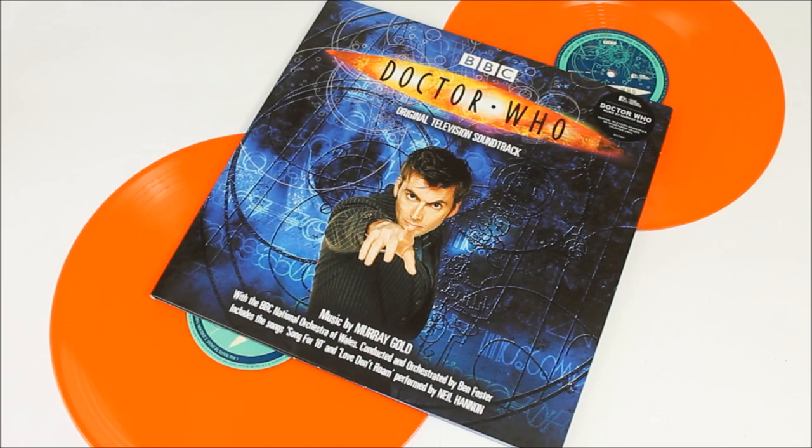Hello everybody and welcome back to another Doctor Who vinyl record product review. In today's review I'm going to be taking a look at the latest release from Silver Screen Records — it is the 2022 re-release of the Doctor Who original television soundtrack for series one from 2005 and series two from 2006.